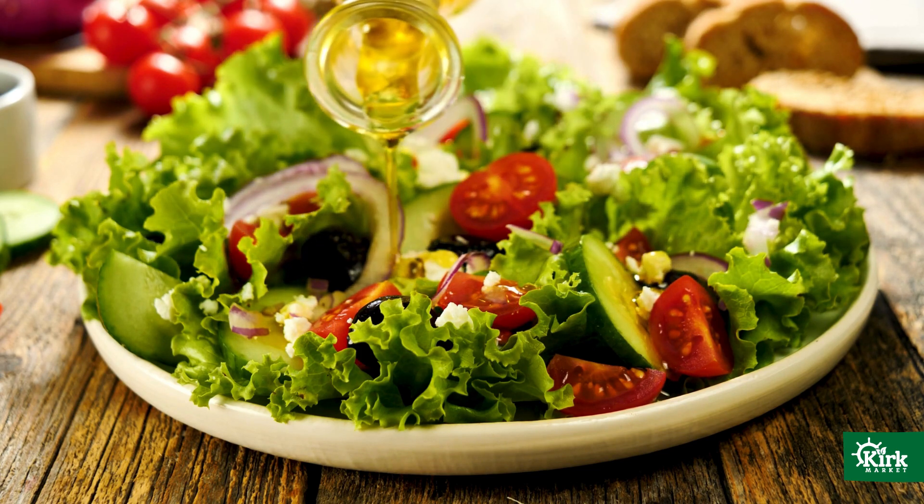So there you have it, guys — building a healthy, satisfying salad: simple, balanced, delicious, and packed with nutrients. We'll see you next time on Healthy Bites.